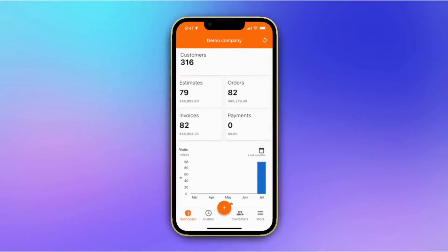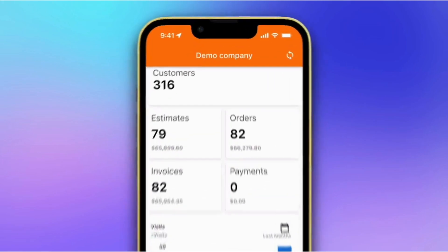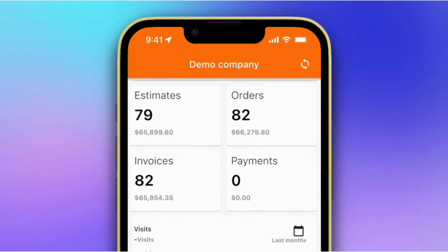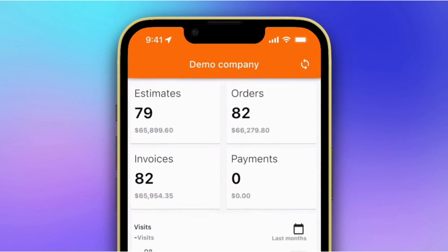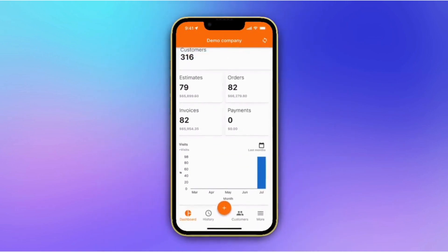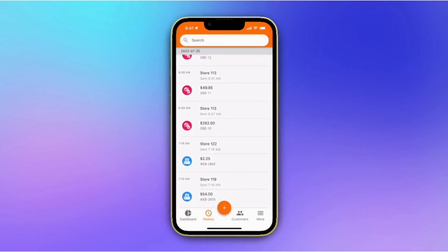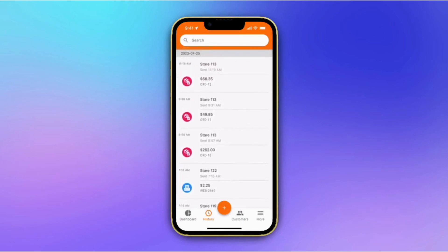Let's take a tour of our field sales app and see how it can transform your sales process. This is your dashboard, providing a quick overview of your daily activities. Here you'll find valuable insights such as the number of customers created, orders processed, invoices generated, and payments received. The history section allows you to review past data with ease.